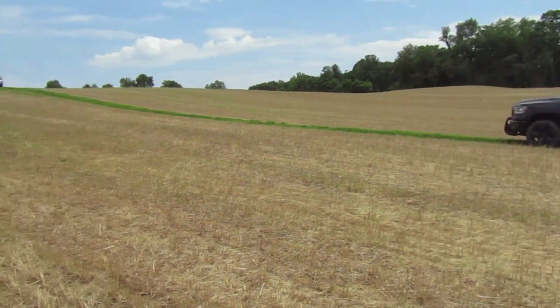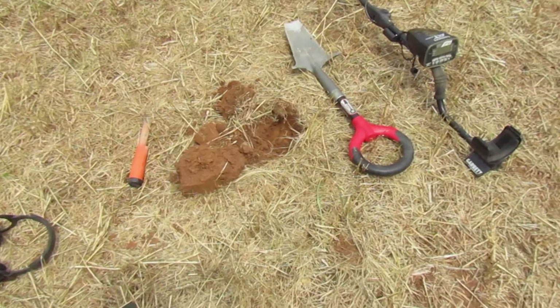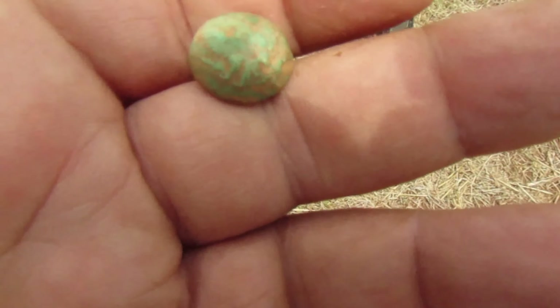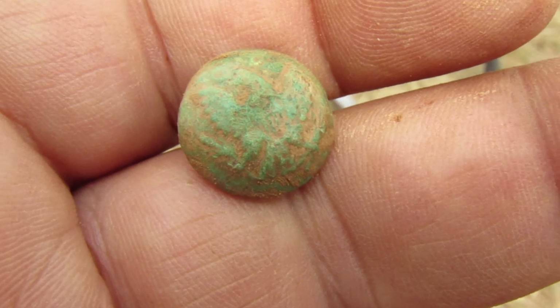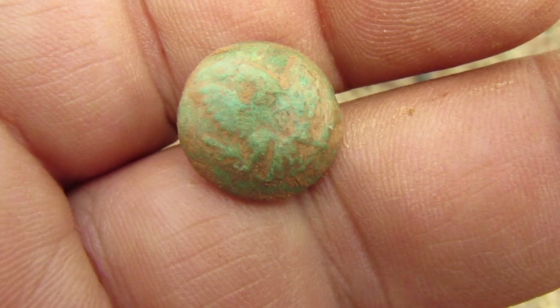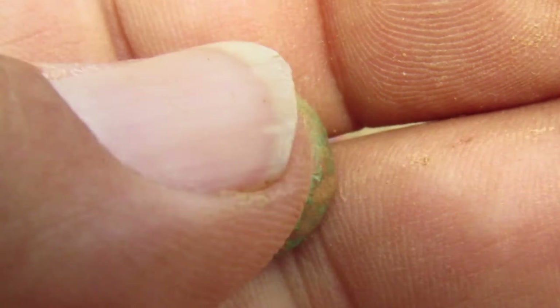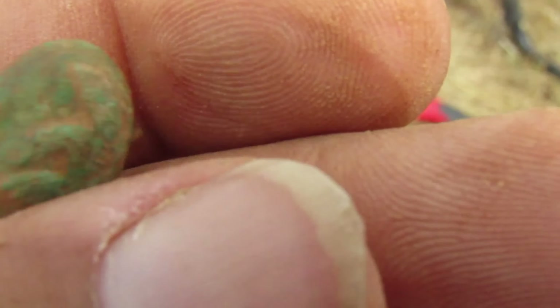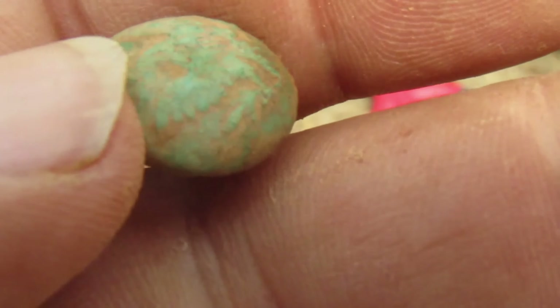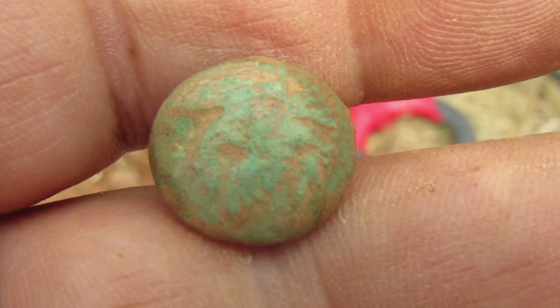We just came across the street - that's where Chris parked. And I just dug my first hole and I got me an eagle button. Nice cuff button. Seems to be the theme for me for this hunt - my third button and my second one today. This one's intact, got a nice shaft. Absolutely gorgeous.